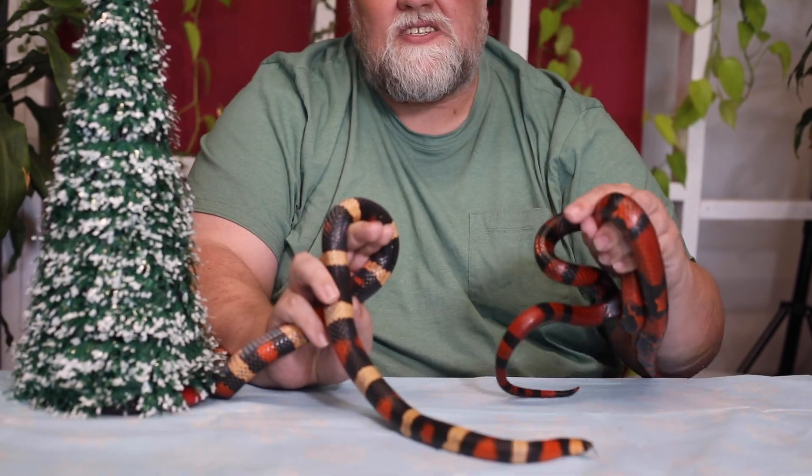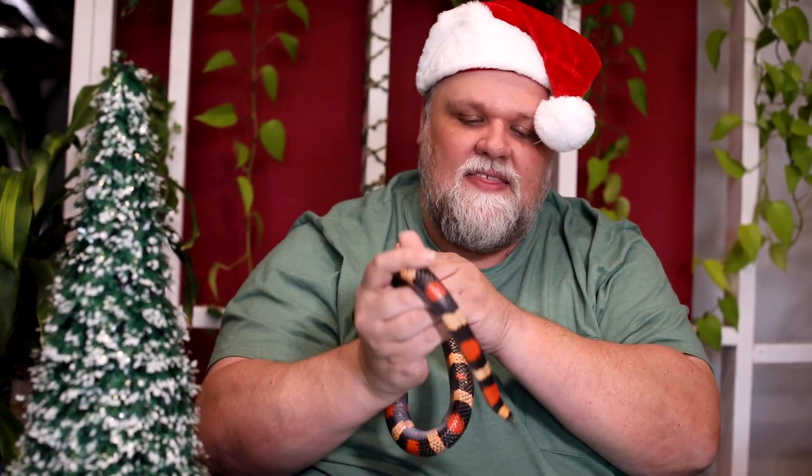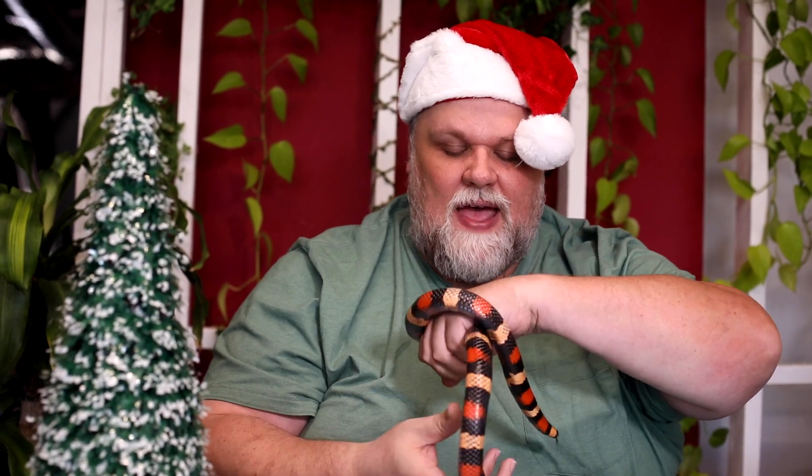Milk snakes may not be as commonly kept as kings and corns, but they're definitely a rewarding snake to keep. If you want something a little bit different, a little bit brighter colored, a milk snake might be the right pet for you. These are their natural colors — they're not morphs, not selectively bred. This is the same color you would find them in the wild. So if you want a naturally colored snake that is absolutely stunning, milk snakes can be a great choice.